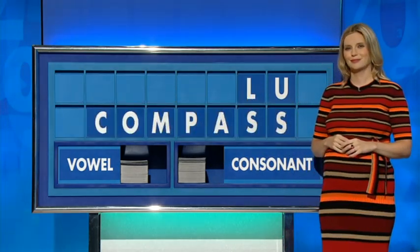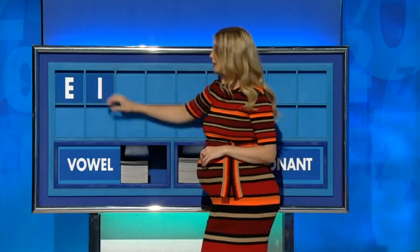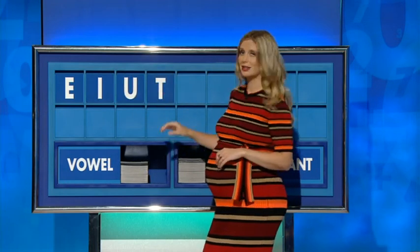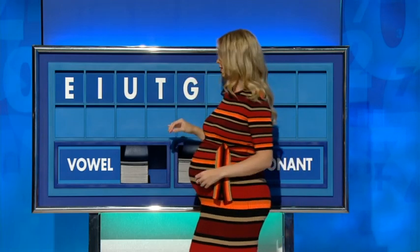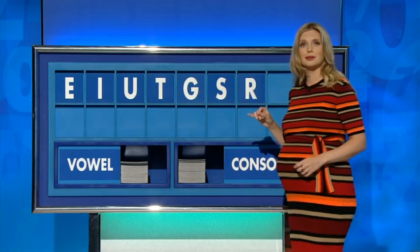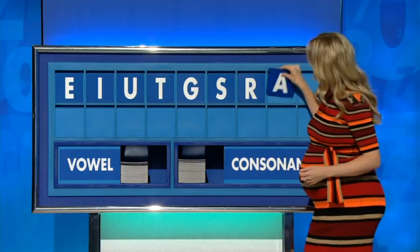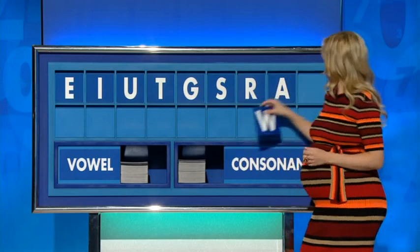I've got one more seven to add to the mix. Can I have a vowel, please? E. Vowel — I. Vowel — U. Consonant — T. Consonant — G. Consonant — S. Consonant — R. Vowel — A. And consonant, the last one — W.